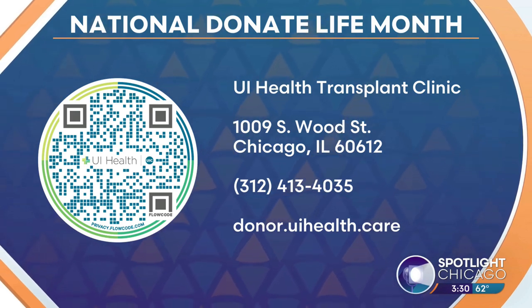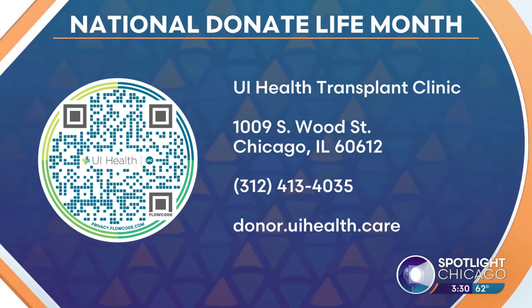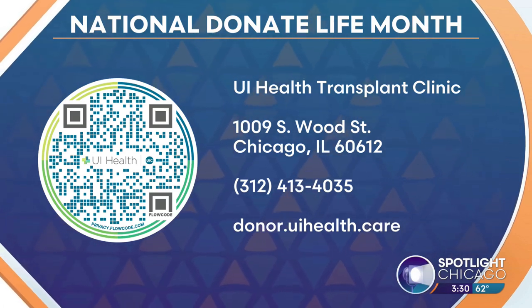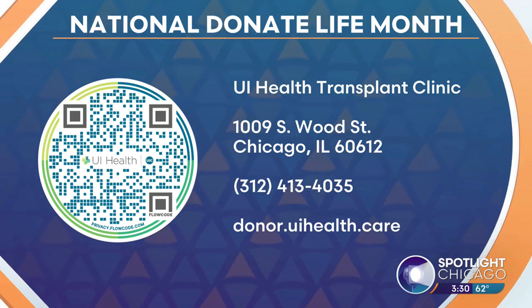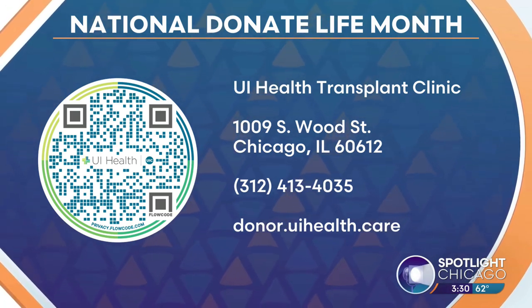Lisa is the lead coordinator for liver transplants at UI Health. Last year they completed eight liver transplants and counting. For more information on donation options and how you can become a donor, head to donor.uihealth.care.